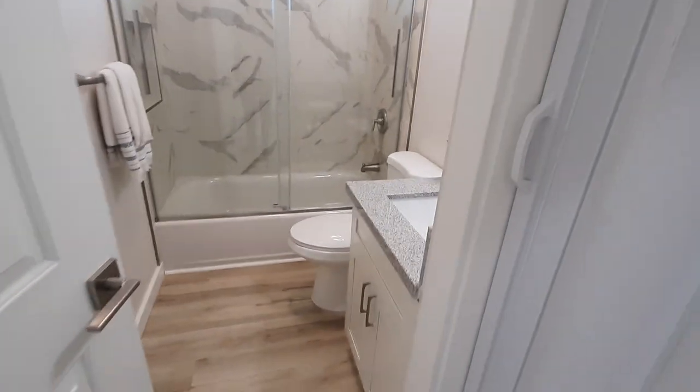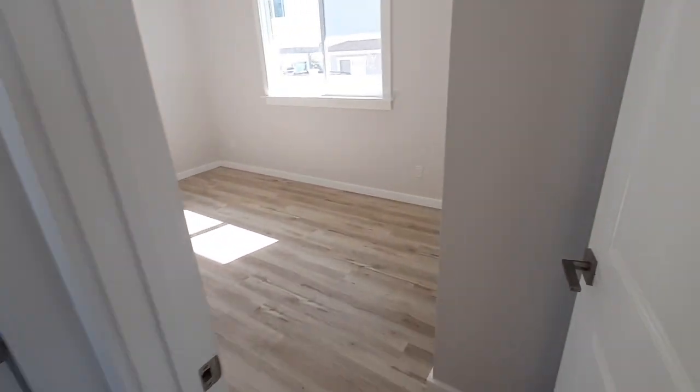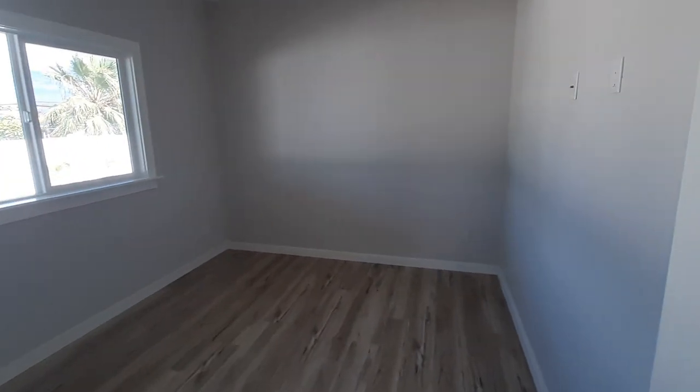Nice tile work. Tub. Washer and dryer included. Bedroom one — it's good sized. And bedroom two.